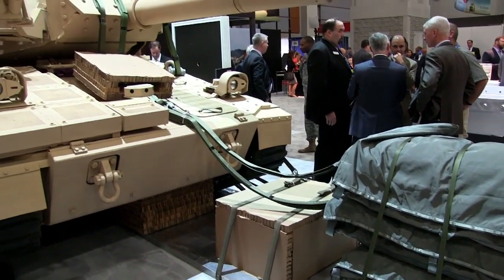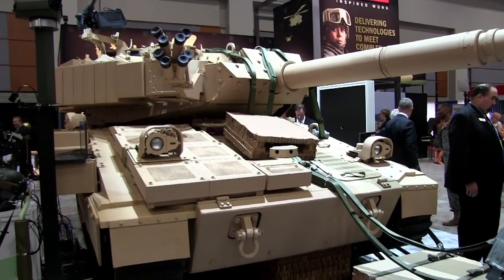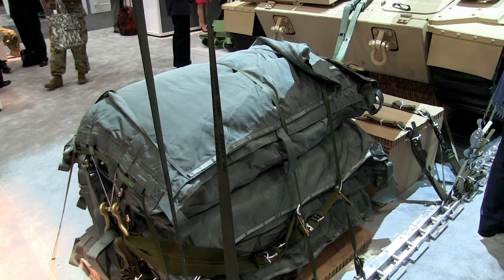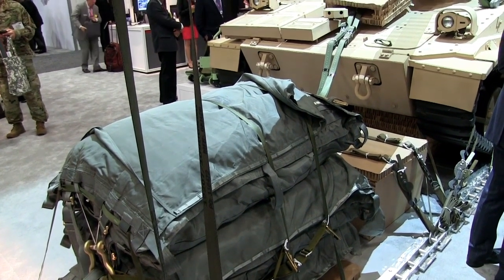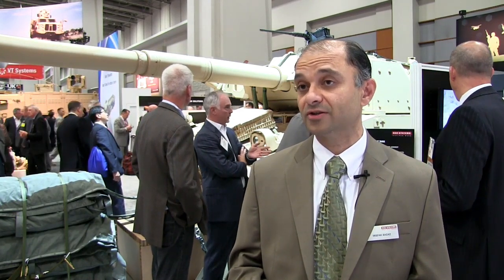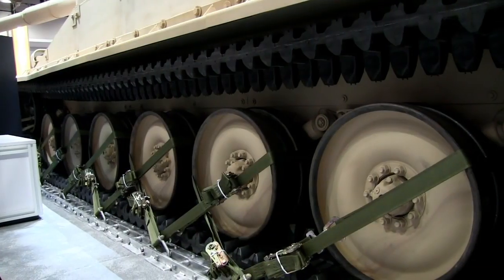It is an air-deployable, C-130 deployable platform that would be released via LVAD — Low Velocity Airdrop — parachuting down into the landing zone. Within 15 minutes you cut off the chutes, the paratroopers jump in separately, and you're off and running with a 105mm cannon that fires about 12 rounds a minute, with approximately 30 rounds on board — quite a lot of combat capability.